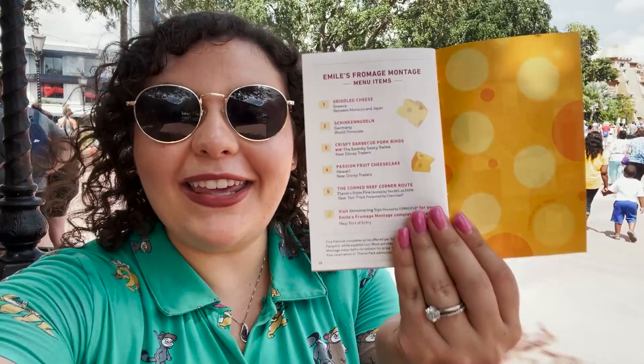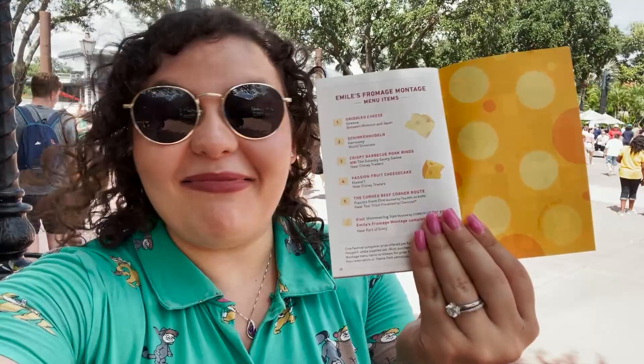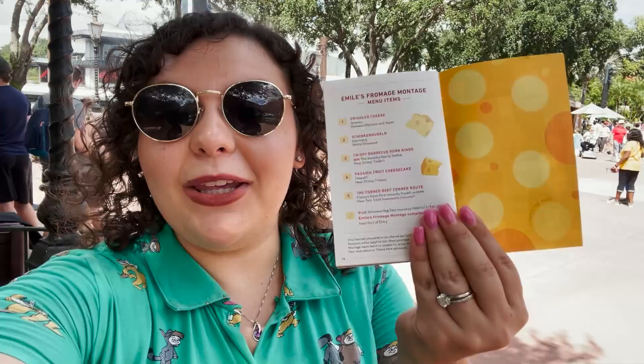You don't have to do every food item in one day. You can come back and do one a day — however you want — but you have to make sure you keep using the same passport. I'm so excited to do this and see what the prize is. After that, I'm going to hit up the four Joffrey's locations at the park, each offering a specialty beverage for the festival. I want to tell you which one is worth getting. Let's go get into some hijinks.